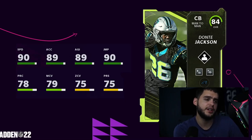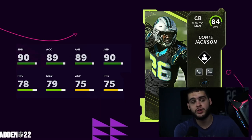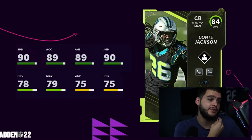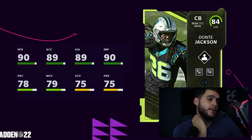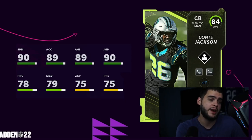Next we have Dante Jackson on the Panthers. He gets Short Route KO and what I think is Medium Route KO, plus Bottleneck as his ability. He gets 90 speed and 89 acceleration with a power-up, so 91 speed at cornerback. He may be a solid nickelback, dime back, returner, or budget corner you can get from packs or solos. He'll have around 80 man coverage and high 70s zone — pretty decent man coverage with that speed.